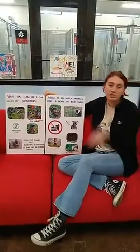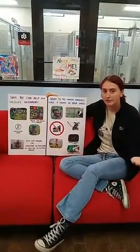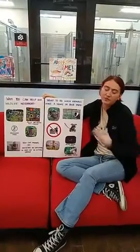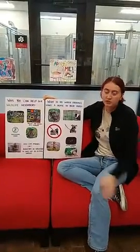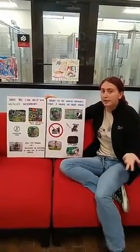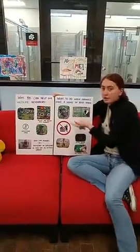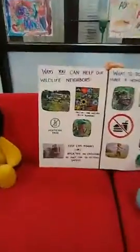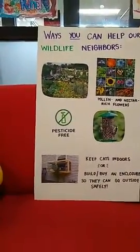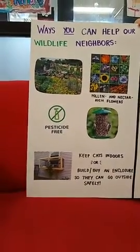We share this planet with so many beautiful, intelligent, emotional animals that have families to provide for, just like we do. So it's really important that we respect their space and give them the space they need to thrive, just like we want for ourselves and our own families. Ways you can help your wildlife neighbors in your backyard are by growing a bee or bird friendly garden — planting flowers that are rich in pollen and nectar so that they can get the food nutrients they need and go on to pollinate more plants.